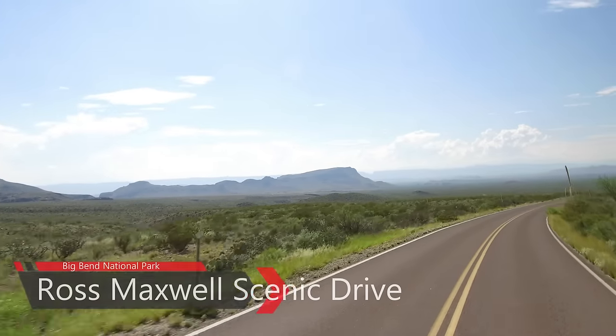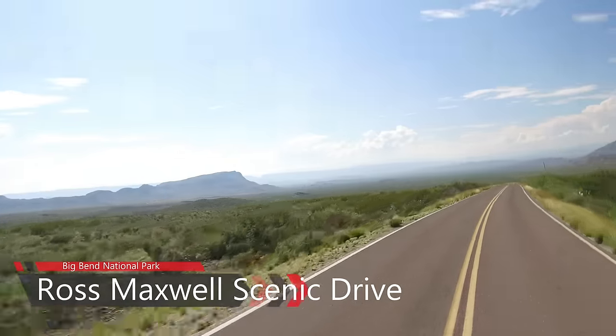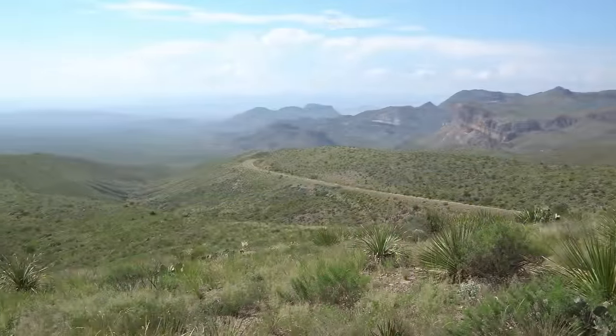A trip along the Ross Maxwell Scenic Drive highlights the geologic splendor Big Bend is famous for, and offers many scenic overlooks and exhibits along the way.